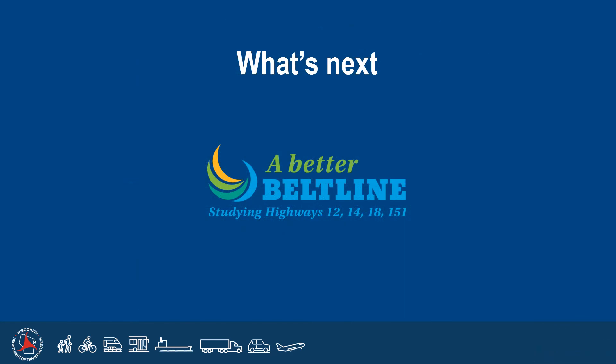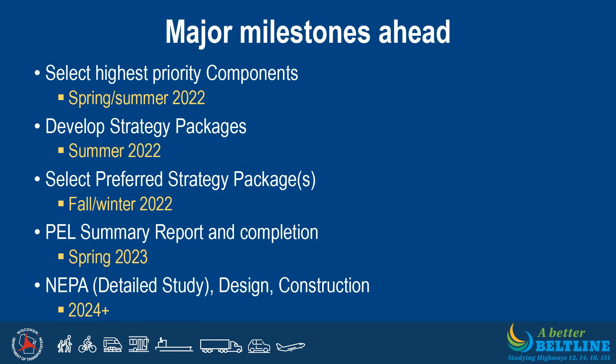So what's next for the Beltline PEL study? The PEL study team is currently working on selecting the highest priority components. The feedback received from these public involvement meetings will help determine what components will be carried forward into the strategy packages. This fall, the PEL study team anticipates presenting the strategy packages for public review and comment before identifying which strategy package or packages will be selected for more detailed evaluation during the NEPA study process. Completion of the PEL study is currently anticipated in spring 2023. Ultimately, the preferred alternative will be chosen through the NEPA process, with design and construction to follow.